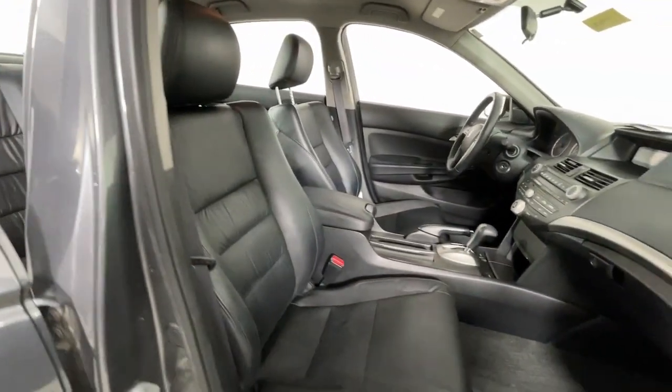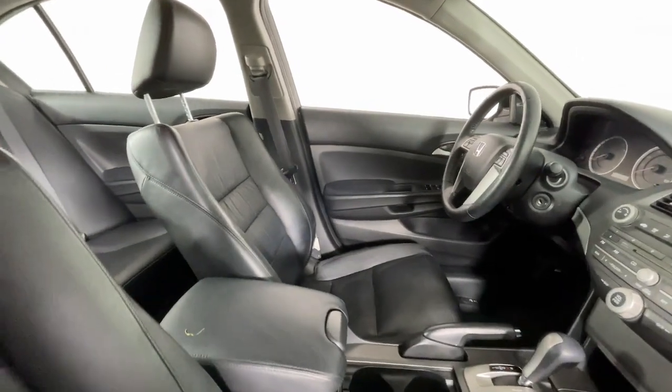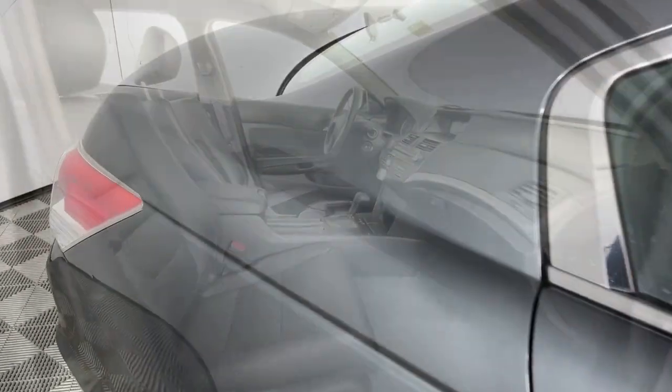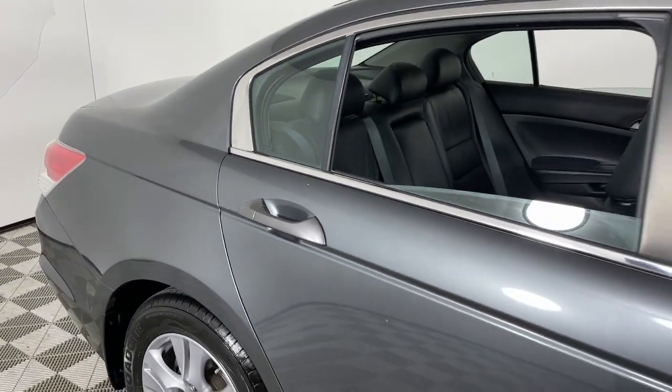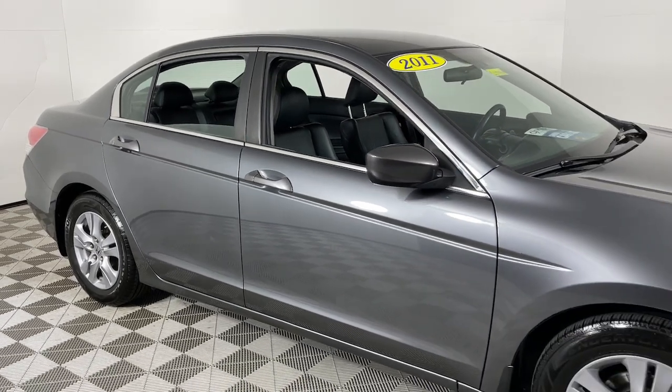The following are some of this vehicle's highlighted options: keyless entry, alarm, electronic stability control, steering wheel audio controls, aluminum wheels, power driver seat, heated front seat, traction control, intermittent wipers, and passenger vanity mirror.